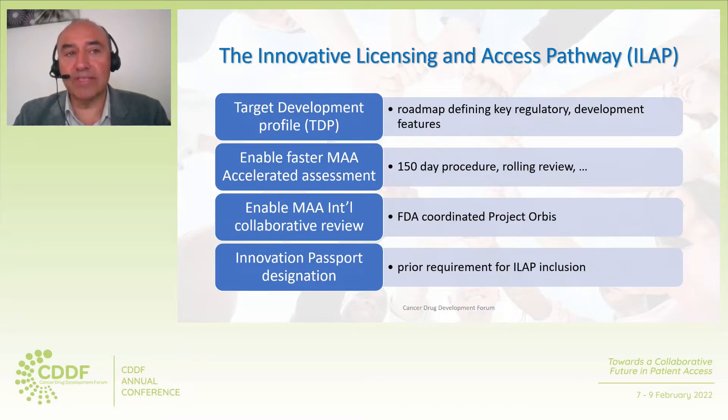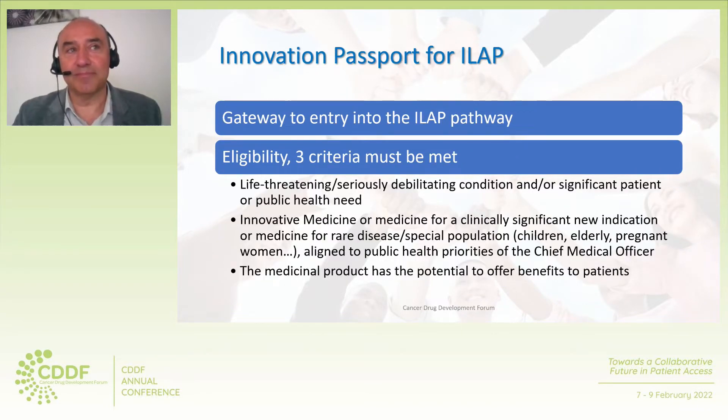The Innovation Passport designation is a prior requirement and acts as the gateway entry into the ILAP pathway.